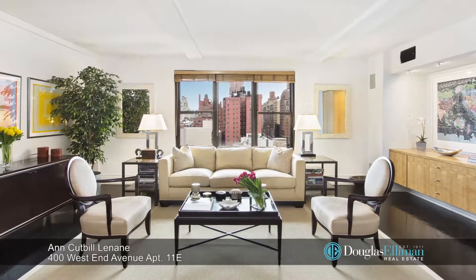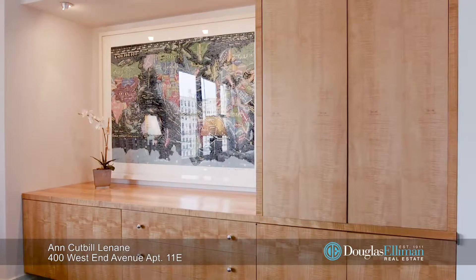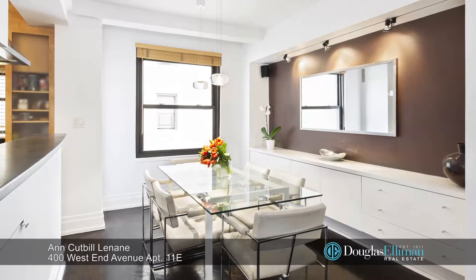Hi, I'm Ankatha Lanane and welcome to 11E here at 400 West End Avenue. This elegant, sun-flooded, classic five-room home offers a spacious east-facing living room with custom built-ins and a dining room with fabulous storage space as well.